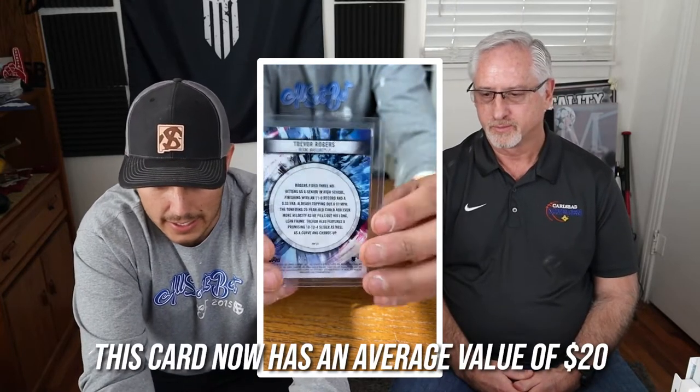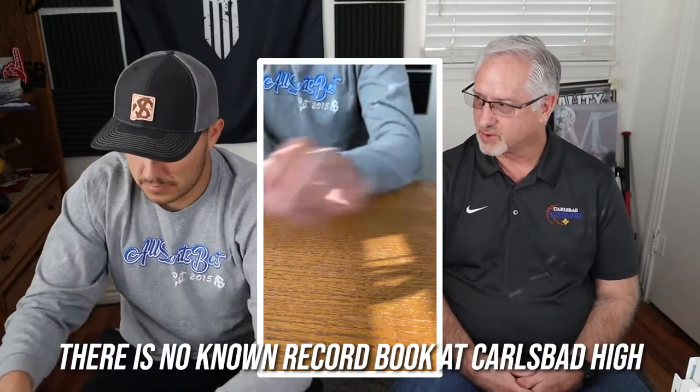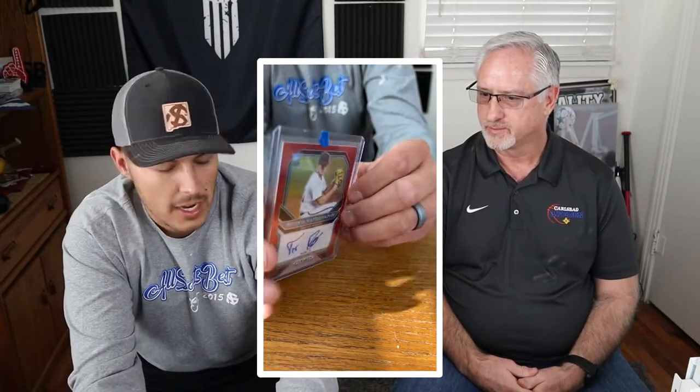This one right here is a really cool one — a Bowman Platinum with all the different colors, almost a tie-dye design, called the Prismatic Prodigy. It's pretty cool because it mentions his high school stats: Rogers threw three no-hitters as a senior, finishing with an 11-0 record and a 0.33 ERA, topping out at 97 mph. You've been here in Carlsbad — how many no-hitters do you think have been thrown in Caveman history? I'd guess maybe 30 or 40. My guess was around 25 total, and Trevor has three or four of them. It's crazy.